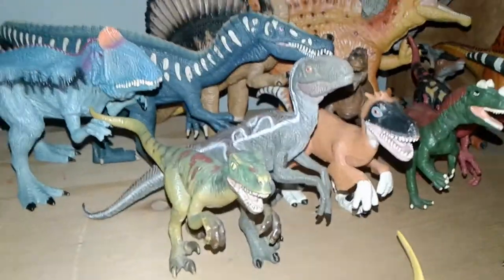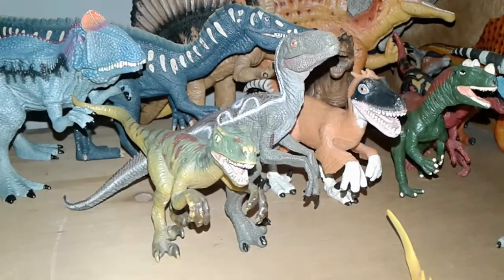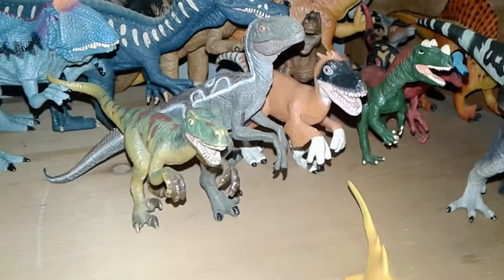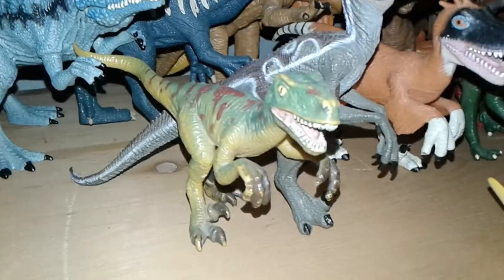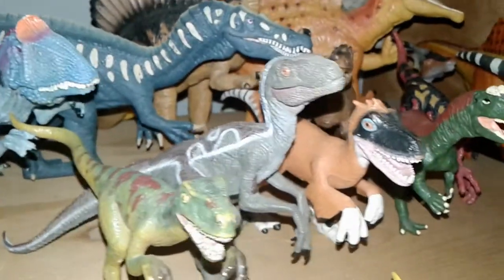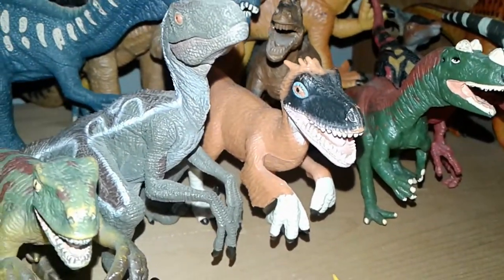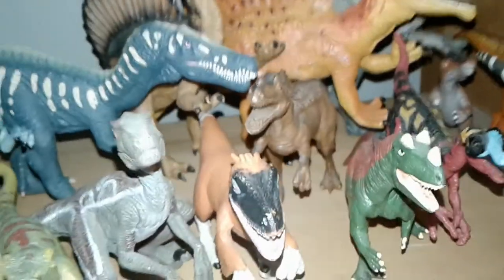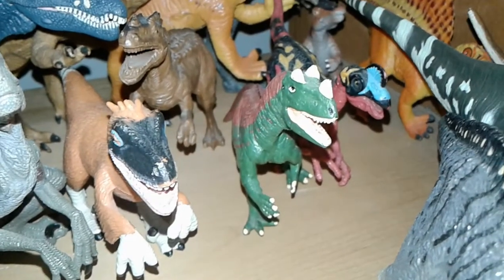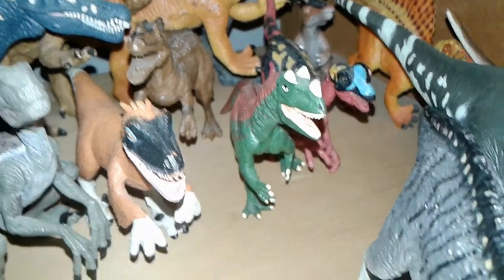Over here we have some Velociraptors — even though they don't really look accurate to any real Velociraptor, these are just stylized versions. We have the Schleich green Velociraptor, a much older figure, and the Papo Version 2 Velociraptor which I really like. Here we have the Wild Republic Velociraptor from the pack, an off-branded Ceratosaurus that I really like the look of, and the older Safari Limited Ceratosaurus — I still hope to get the other one they released.